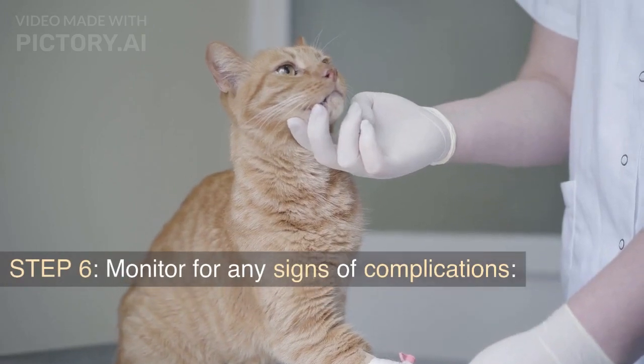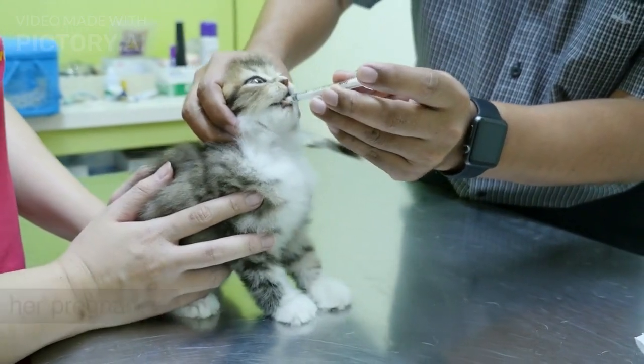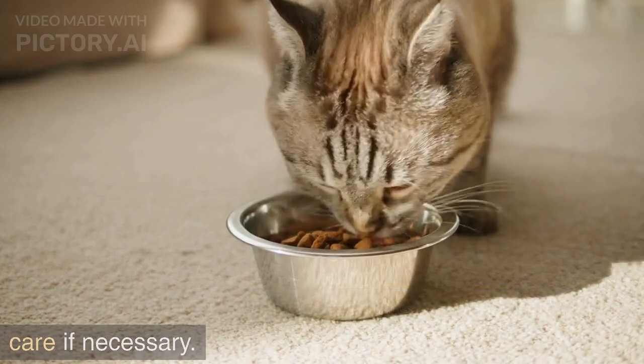Step 6: Monitor for any signs of complications. Keep an eye on your cat's behavior and health during her pregnancy. Look for signs of complications such as loss of appetite, lethargy, or discharge, and seek veterinary care if necessary.